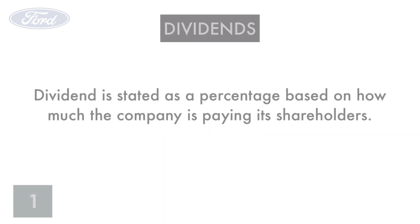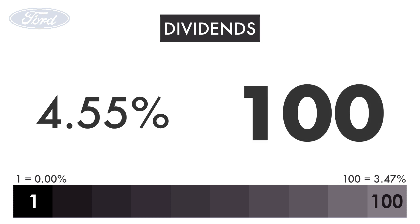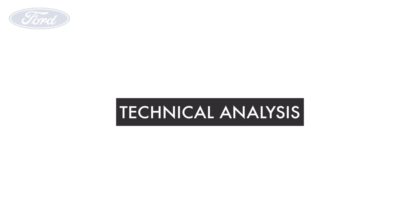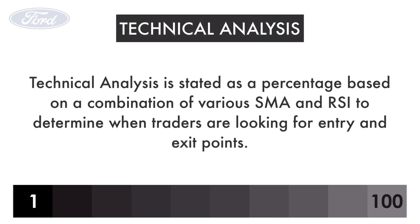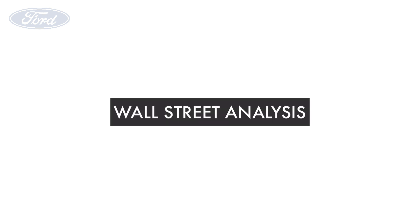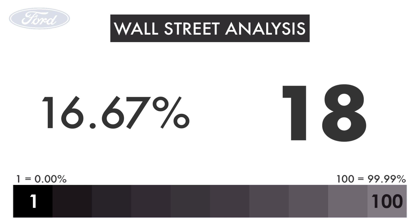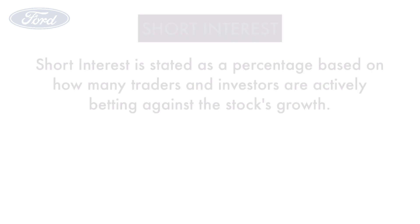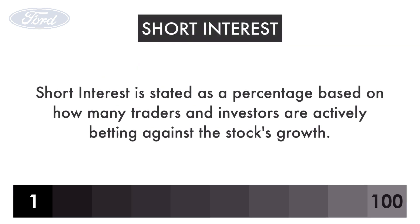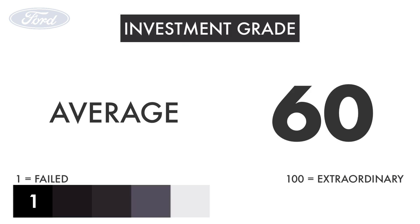Next, let's look at the company's dividend. Dividend is stated as a percentage based on how much the company is paying its shareholders. Ford pays a 4.55% dividend, giving it a grade of 100. Next, let's look at technical analysis. Technical analysis is stated as a percentage based on a combination of various simple moving averages and RSIs to determine when traders are looking for entry and exit points. Ford has a technical range of negative 6%, giving it a grade of 49. Let's look at Wall Street analysis, stated as a percentage based on analyst buy-or-better recommendations. Ford has a consensus of 16%, giving it a grade of 18. Ford has a short interest of 3%, giving it a grade of 89. Together, these metrics give us an investment grade of 60.